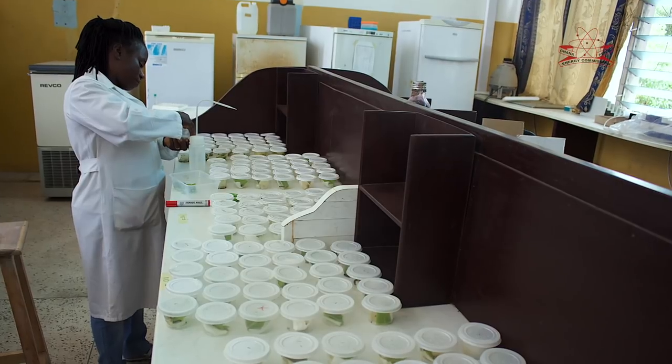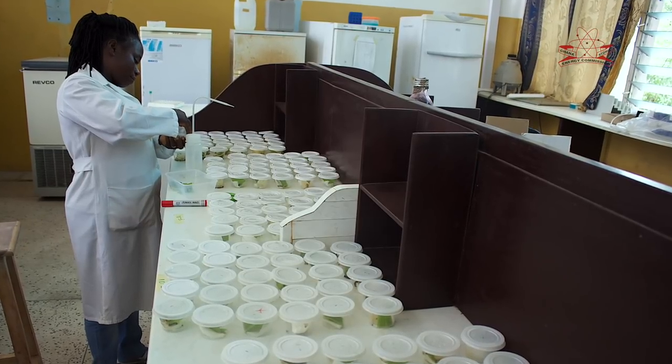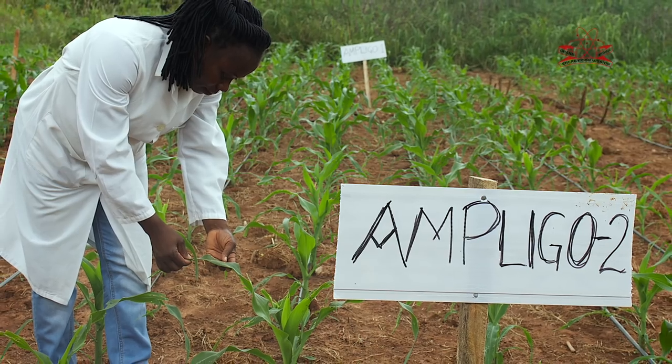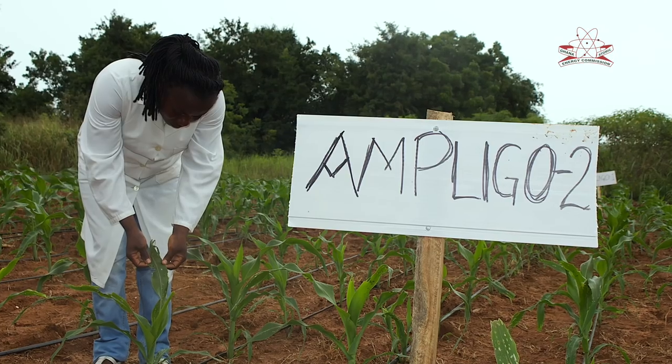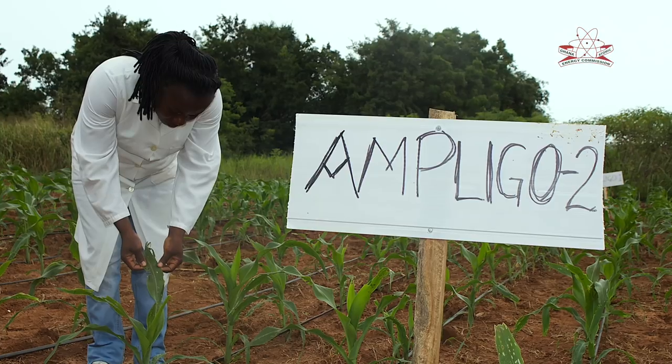We kept the pupae until they became adults, then started harvesting eggs from the adults. We've been running bioassays with different insecticides in the laboratory and carried out one field trial in the latter part of 2017 with a new product not yet registered on the market, which has shown great promise to control the pest. The company that contracted us is in the process of registering that product.